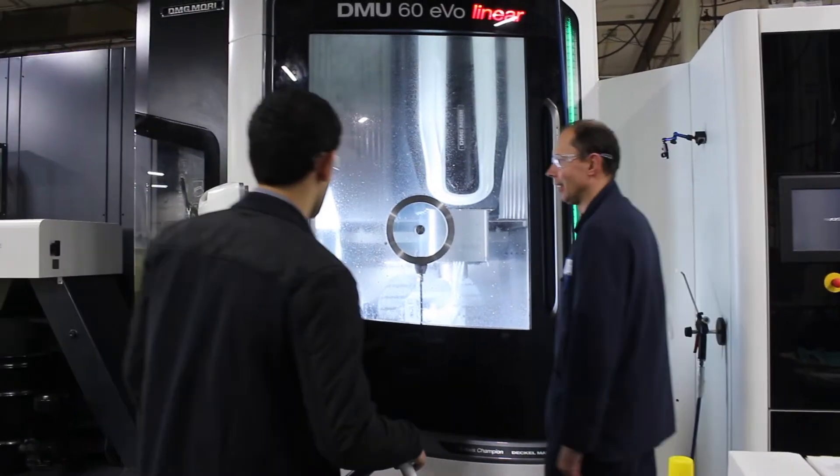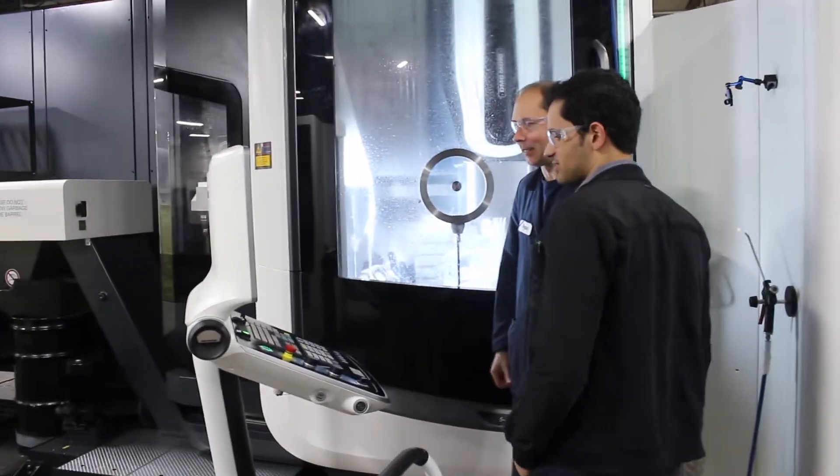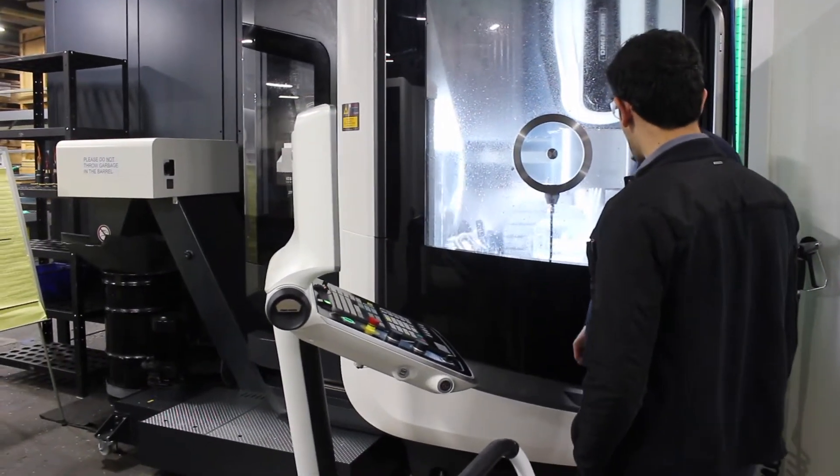I've been at Arquin for about nine months. We do hydraulic manufacturing. I've done a little bit of tool design, a little bit of optimization, and a little bit of material handling. You work a lot with guys that have been in the industry longer than I've been alive, so it's a little intimidating but you get used to it.